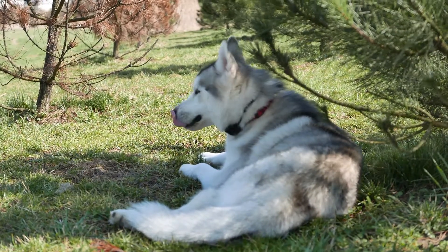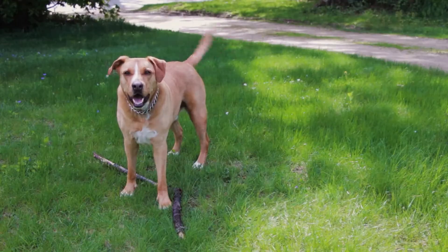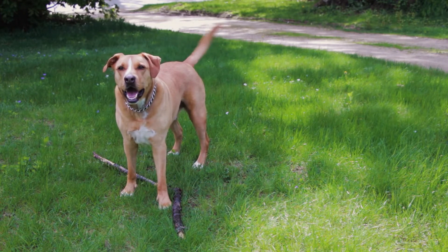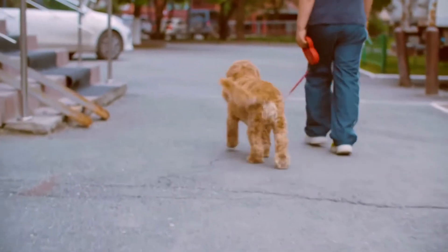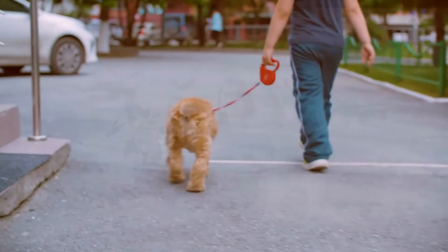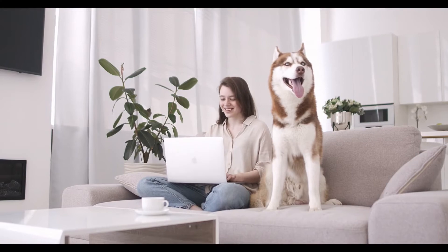If your dog is 6 to 7 years of age, they're generally considered a senior pet according to the American Veterinary Medical Association. In human years, this is equivalent to the mid-40s for small to medium breeds and early 50s for large breeds.